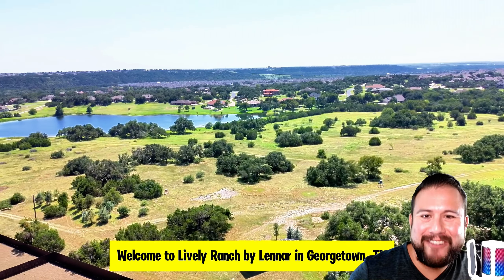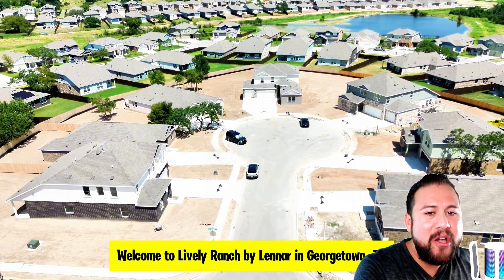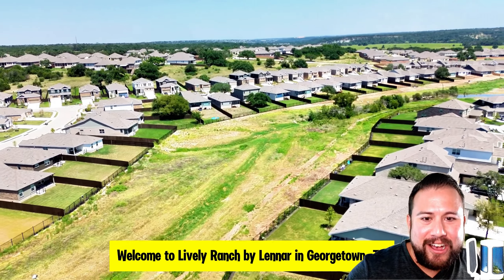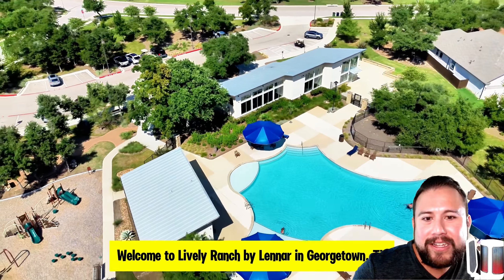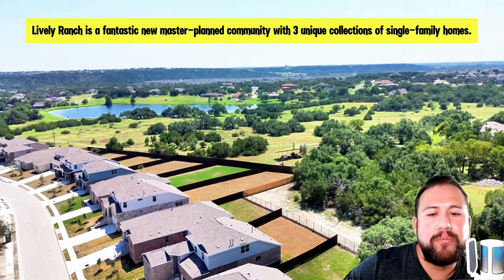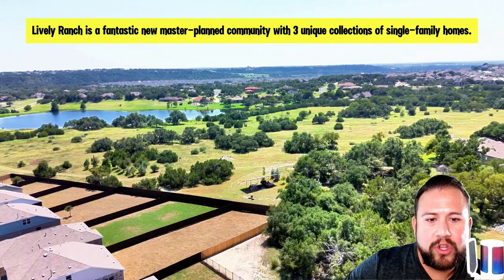Welcome, home buyers! My name is Omar Panetta, your Austin realtor with eXp Realty. Just check out some of these amazing views here in the community called Lively Ranch by Lennar Homes in Georgetown, Texas. Lennar isn't the only builder here — DR Horton was building here for a spell but is no longer. You can just see how beautiful this part of Georgetown is — this is hill country, greenbelt central, with so many lush green trees.